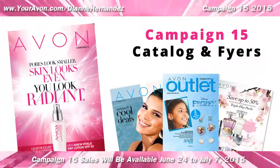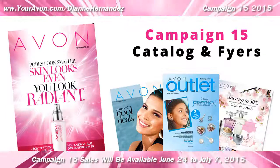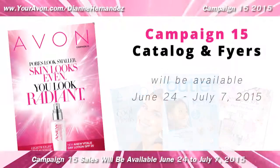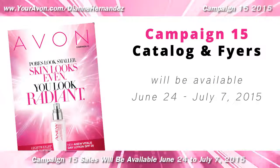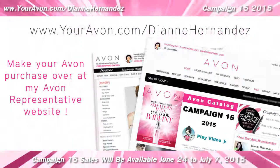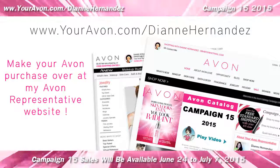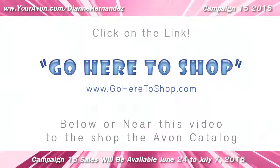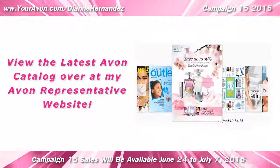There are more sales and beauty bundles to find in the Campaign 15 catalog and flyers, so go ahead and take a look — you'll be glad you did. Campaign 15 sale prices and items will be available June 24th through July 7th, 2015. All items presented in this video as well as all items in the entire Avon catalog can be purchased through my Avon representative website — just click on the go here to shop link below or near this video to view the latest Avon catalog and to place your order.